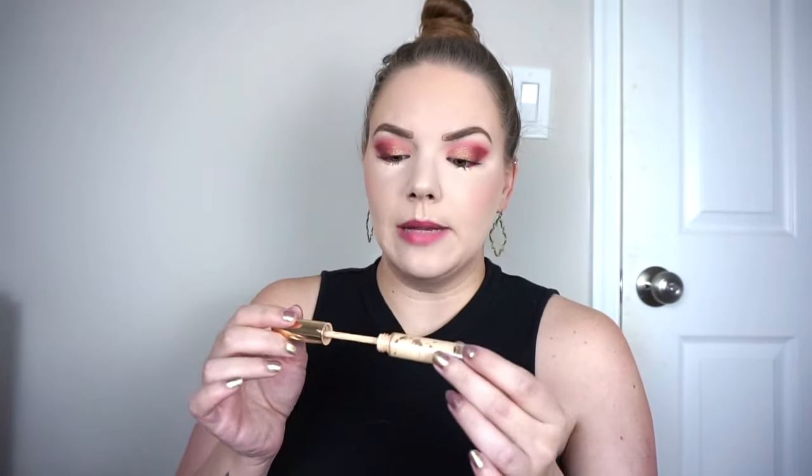I finally used up my Estee Lauder Double Wear Stay in Place Flawless Wear Concealer in 1N Light Neutral. This is incredible — it's my favorite concealer for blemishes. I've also used it in a different shade under my eyes and it's fantastic. Great full-coverage satin finish, stays in place really well. I've tried the NARS Pop Concealer for blemishes and I think it's good, but I just love this more, so I already have a backup.